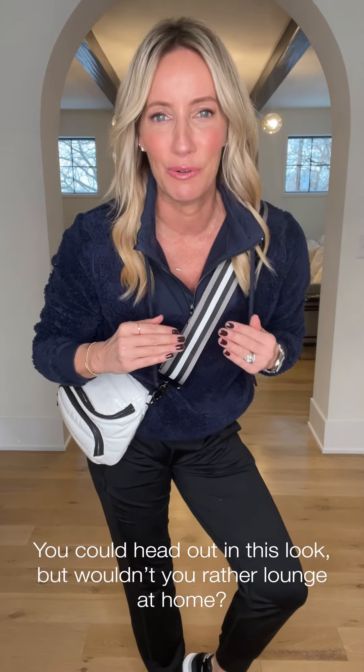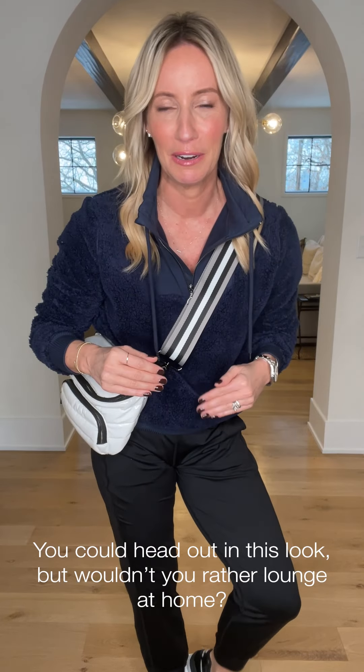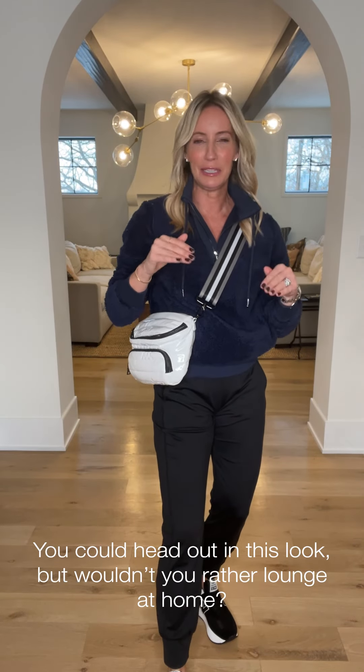Look number two — I'm wearing this thing with kicks like I'm going out, but I'll be honest: if I'm putting this on, I am lounging at home in front of the fire, just chilling, maybe doing a little online shopping — whatever I need to knock out.